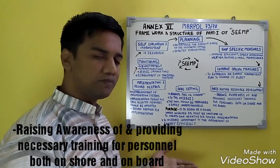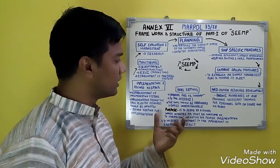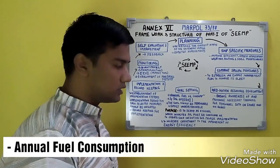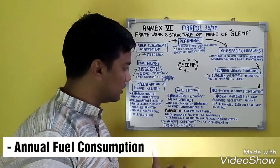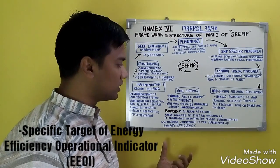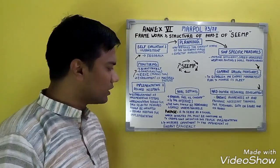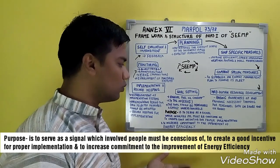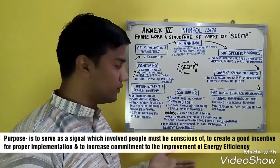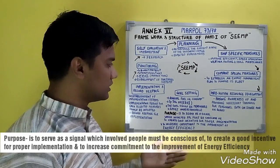Human Resource Development (HRD) includes raising awareness of and providing necessary training for personnel both onshore and on board ships. Goal setting is very important and is one of the key sections of planning. Annual fuel oil consumption goals are set, and specific targets for the EEOI — the Energy Efficiency Operational Indicator — are established. Goals should be measurable and easily understandable. The purpose of goal setting is to serve as a signal, create good incentives for proper implementation, and increase commitment to improving energy efficiency.